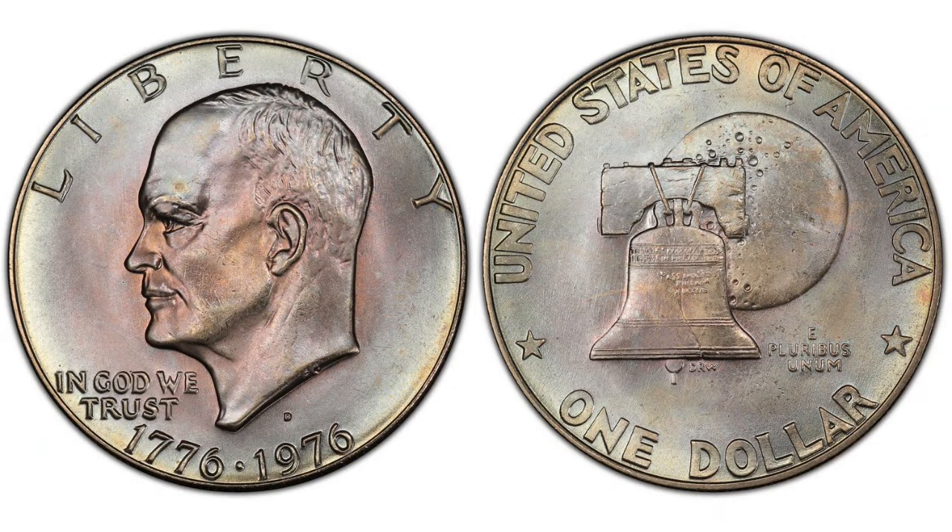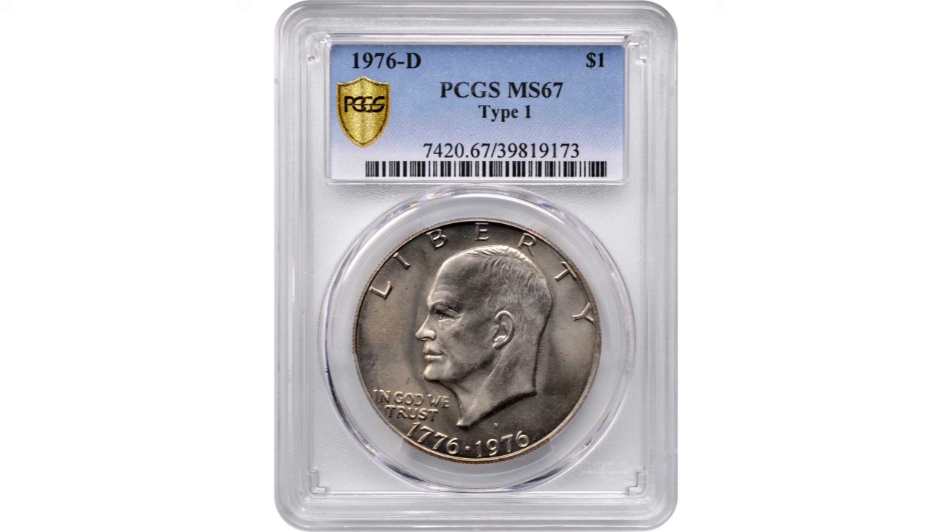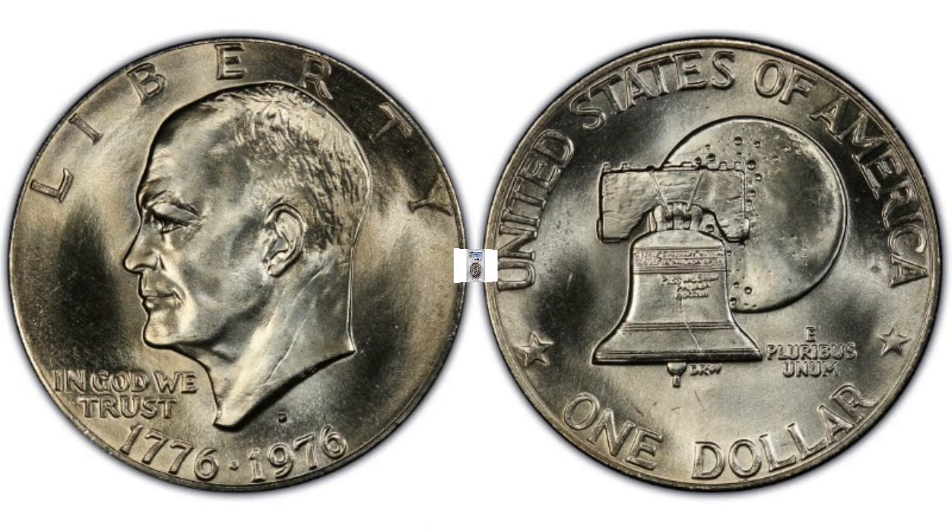Now let's look at the Denver Mint. The Denver Mint struck over 21 million Variety 1 Bicentennial Ikes, and they will bear a D mint mark. The highest grade known is MS67 Plus, but it has never sold. Half a grade lower, this coin in grade MS67 sold last year at Stack's Bowers for $9,600 — could you imagine what the MS67 Plus would be? The Denver Mint struck over 82 million Bicentennial Ikes with the Type 2 reverse. The highest grade for this type is also MS67 Plus but was never sold, so PCGS estimates the value of the 1976-D Ike Type 2 in grade MS67 Plus at $7,500 — a couple thousand dollars lower than the Type 1, but still great money.